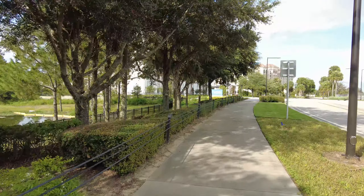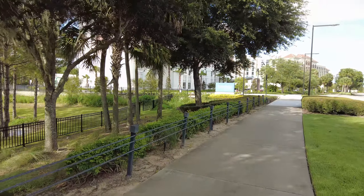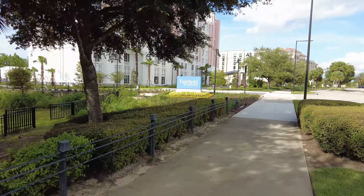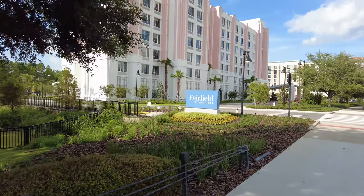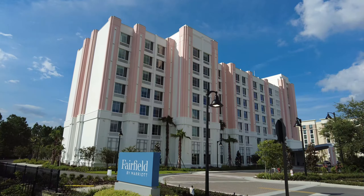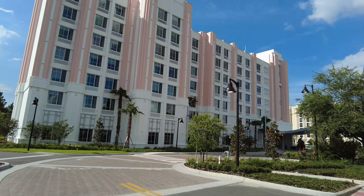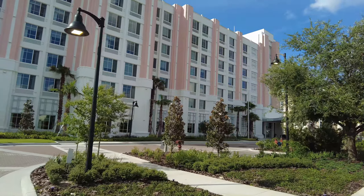And over here is a Fairfield by Marriott. To me, this looks like the finishing touches are being put on it. Some really nice hotels in this area, that's for sure.